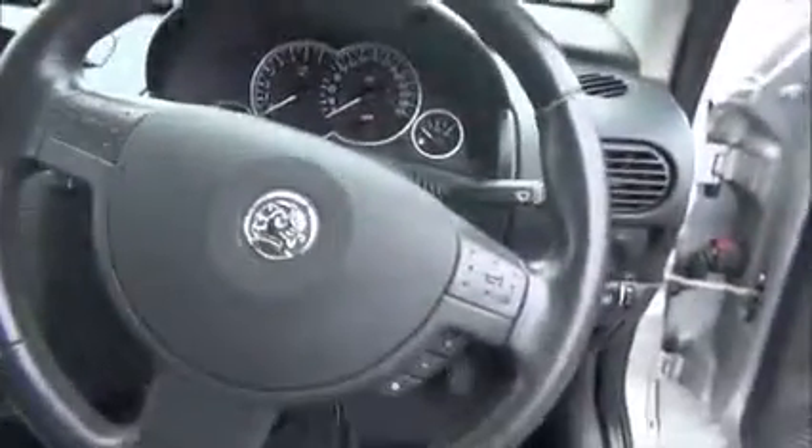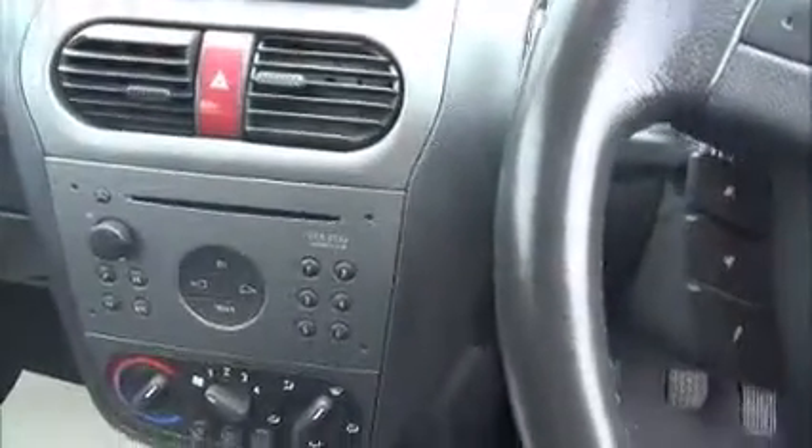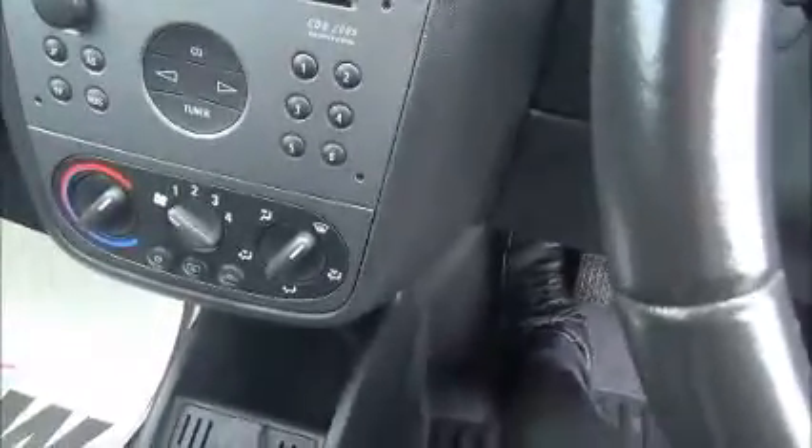Inside, the car features electric mirror controls, electric window controls, storage, a leather covered steering wheel, CD player, and heater controls.